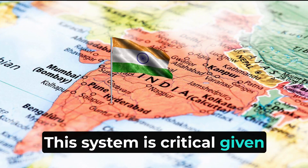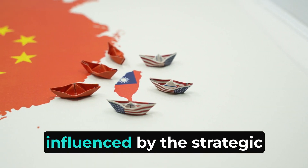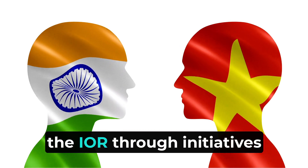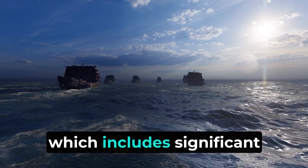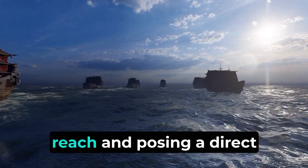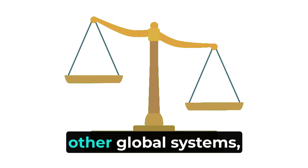This system is critical given the increasing submarine threats in the Indo-Pacific region, where naval dynamics are heavily influenced by the strategic moves of regional powers like China. As China continues to expand its naval footprint in the Indian Ocean Region through initiatives like the String of Pearls — which includes significant infrastructural investments in ports across the Indian Ocean — it enhances China's strategic reach and poses a direct challenge to Indian maritime interests.